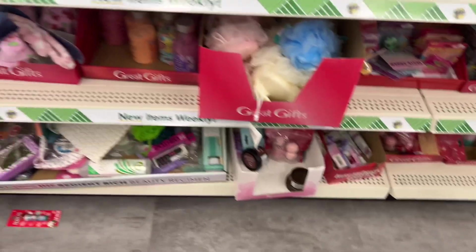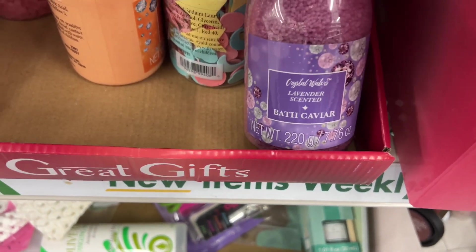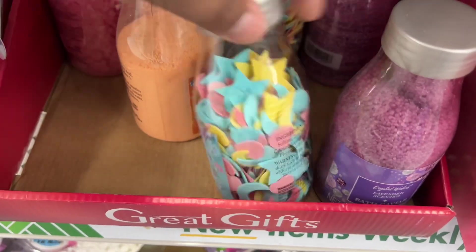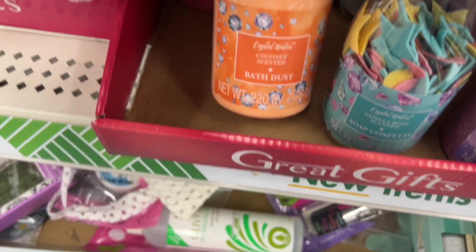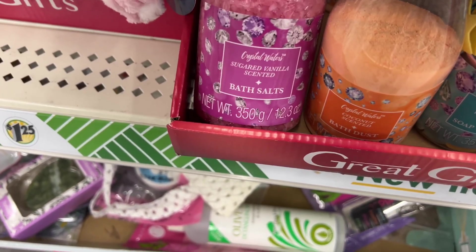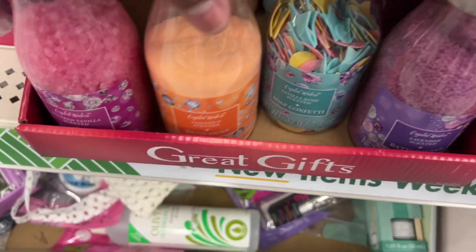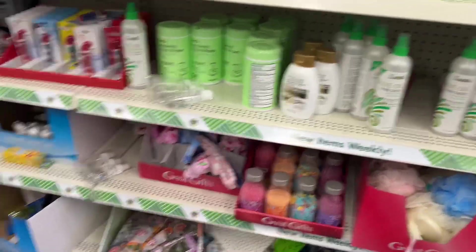Welcome to Dollar Tree! Today we're out looking for things for our gift baskets. I see these sponges with little handles in blue, cream, and pink. I also found these little gift containers with bath confetti or bath salts — they have four scents. I thought those were really cute. I didn't pick up any on this trip, but I may go back and get a few. They'd be cute for little team baskets or whatever.